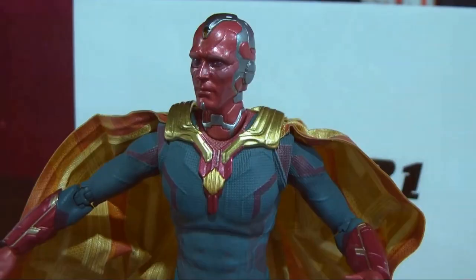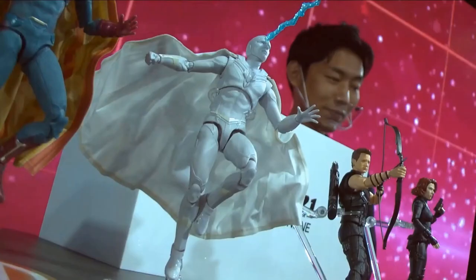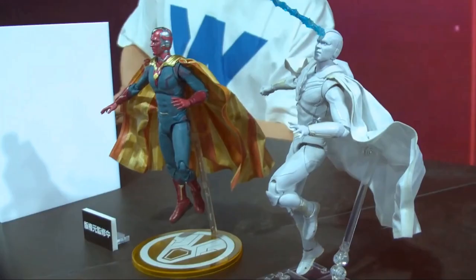Also got your Vision from WandaVision — you got your green and yellow version and your white version, with Paul Bettany playing the White Vision.